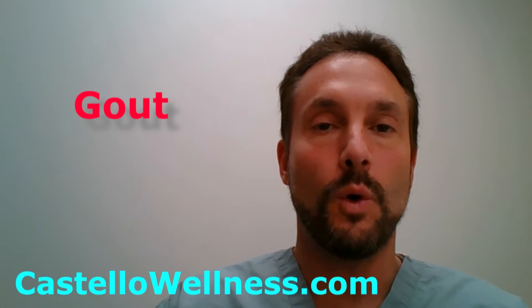Hi, I'm Dr. Greg Castello, board-certified family practice with CastelloWellness.com, and today we're going to talk about gout.